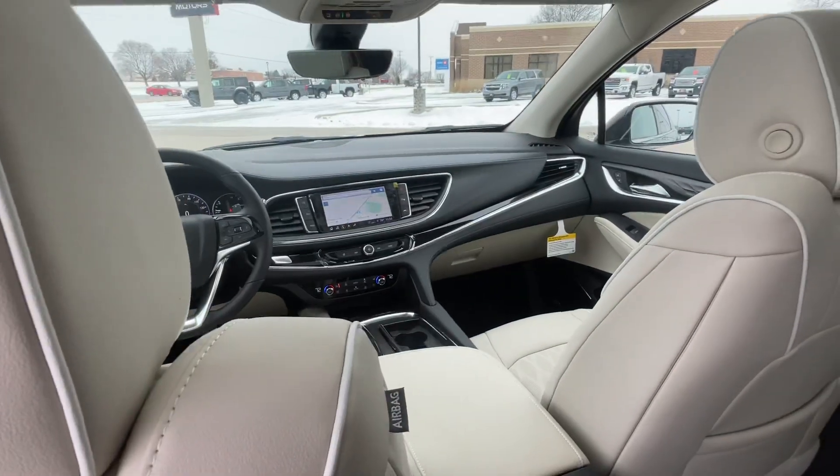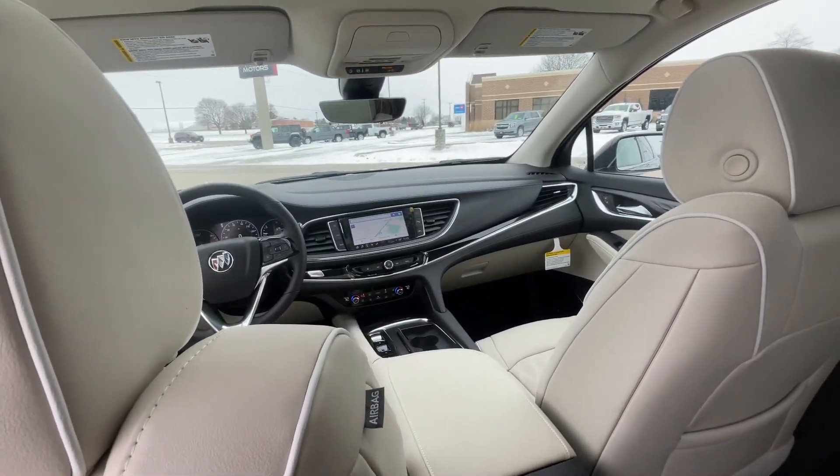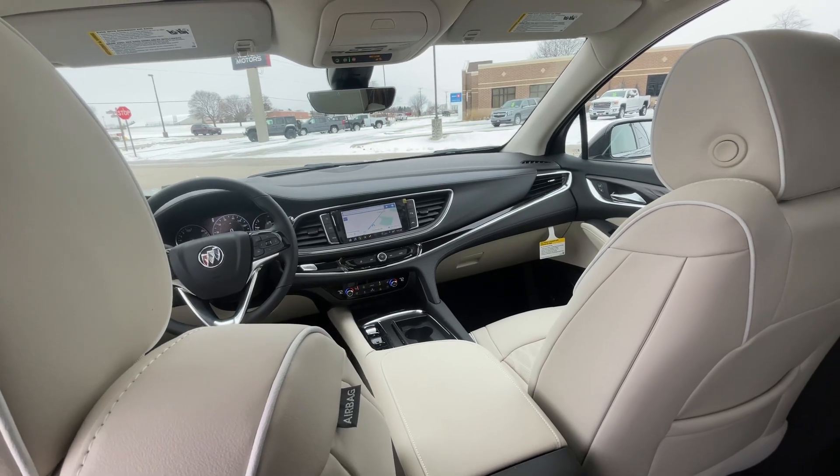That is all I have on this Enclave. If you have any questions, please give us a call or visit our website at gomeyermotors.com. Thanks for watching.